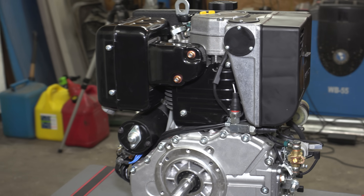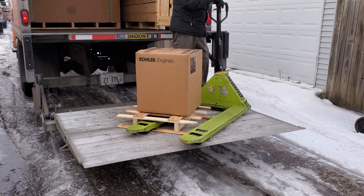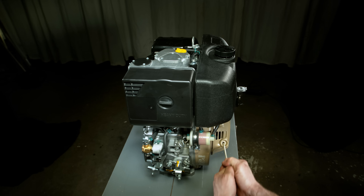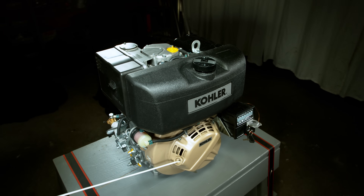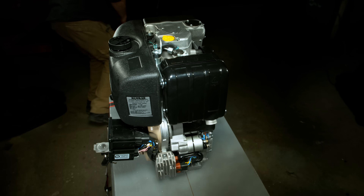I'm currently filming the first diesel episode in the Warped Perception series, where I show everybody the diesel engine that I'm going to use to attempt to build the first see-through diesel engine. I wanted to get people's opinions on the three different types of fuels that I'm going to be using.